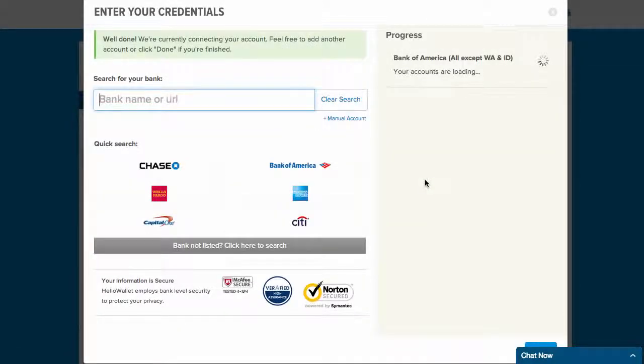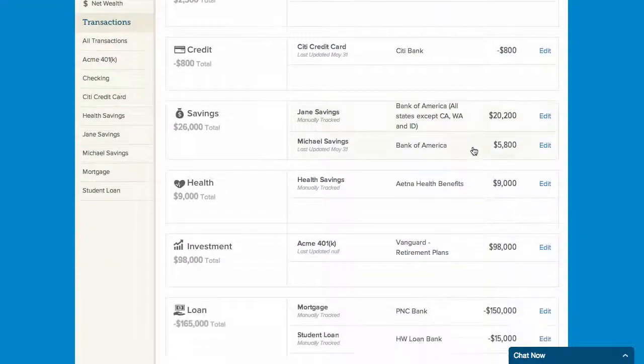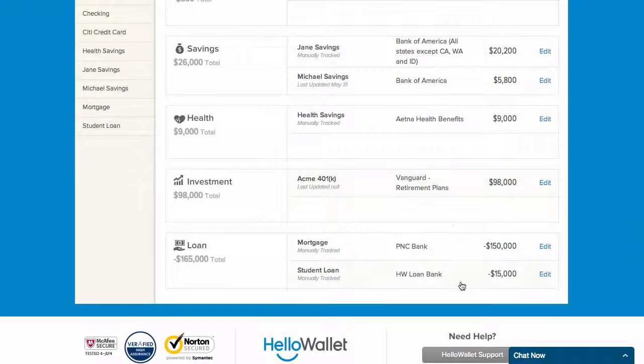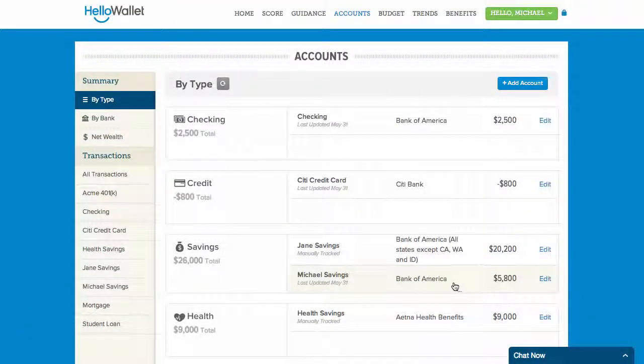Depending on your bank and account type, it can take anywhere from 30 seconds to a few minutes to gather up to 90 days of your transaction and balance history. Remember that you can add many different types of accounts to Hello Wallet, including checking, savings, credit cards, loans, 401ks, and many others.